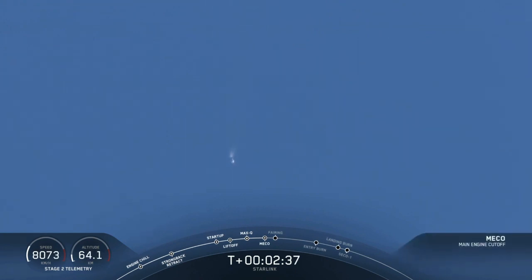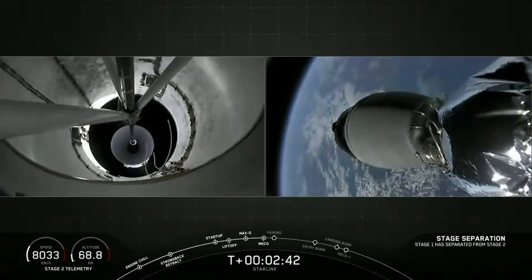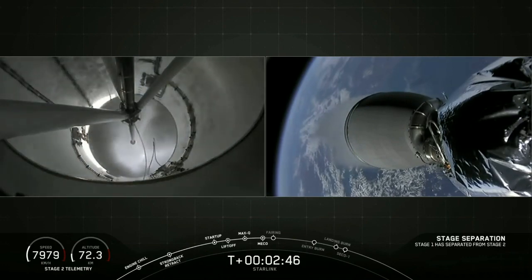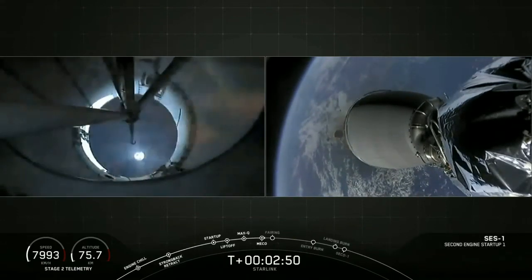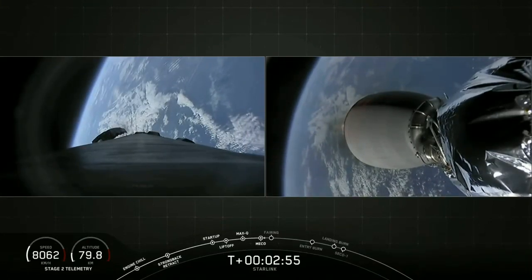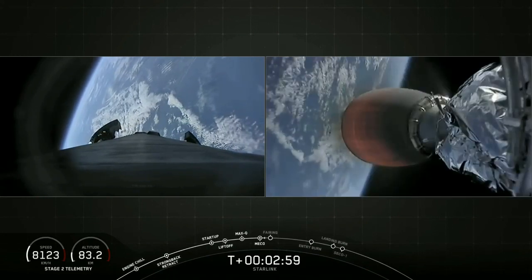Main engine cutoff — main engine cutoff. Stage separation confirmed. You can see the stage separation on your left screen: first stage separating from the second stage. And on the right, second engine startup — that's that MVAC engine on our second stage — and there's that bright red glow on the engine.